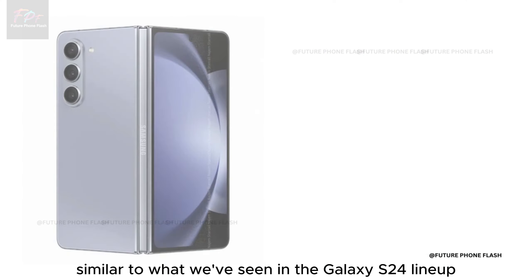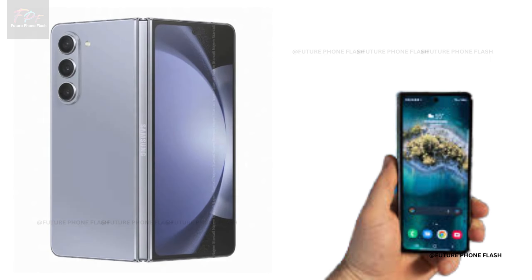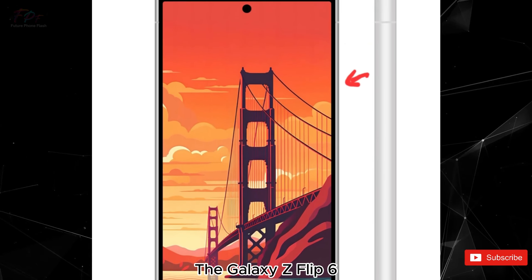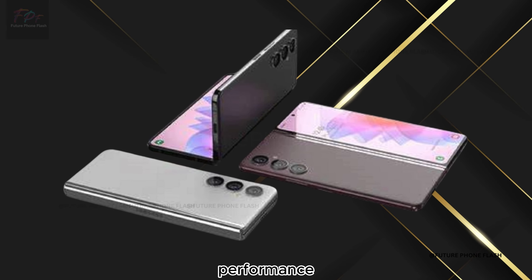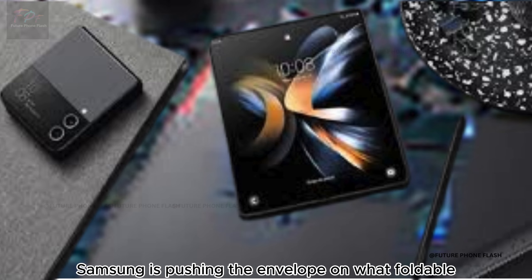Another cool feature: Samsung might be equipping the Flip 6 with a bigger vapor chamber, similar to what we've seen in the Galaxy S24 lineup. This means better temperature control for those long gaming sessions or binge-watching marathons. With significant upgrades in camera quality, battery life, performance, and cooling technology, Samsung is clearly pushing the envelope on what foldable phones can do.